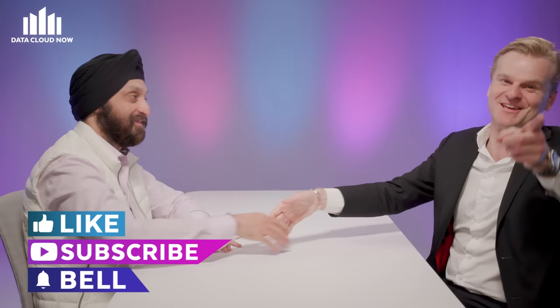Absolutely, let's do it. Sonny, it's been an absolute pleasure having you on Data Cloud Now. For the audience watching, I'm Ryan Green. We'll see you soon.